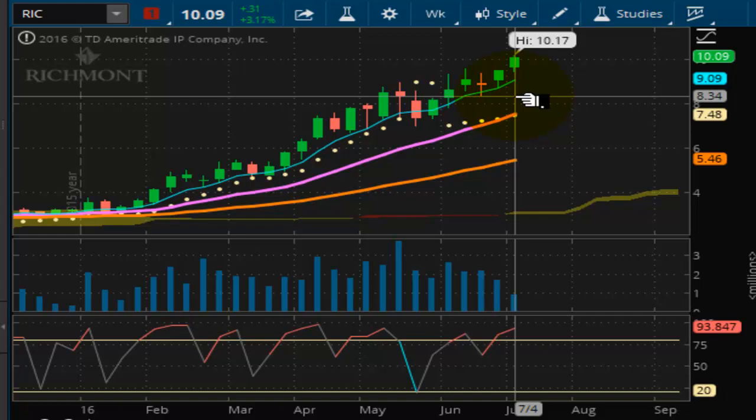This market is looking really nice right now. So those of you holding this particular security, nice work on this one — especially if you caught that last breakout. This one is doing fine.